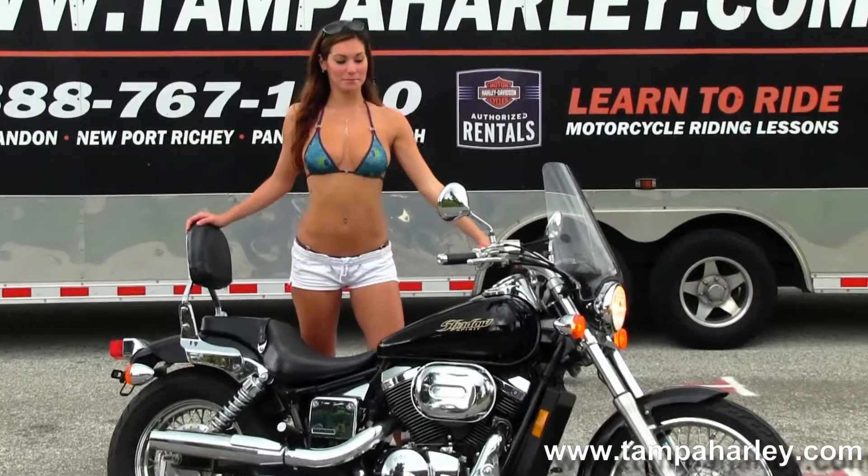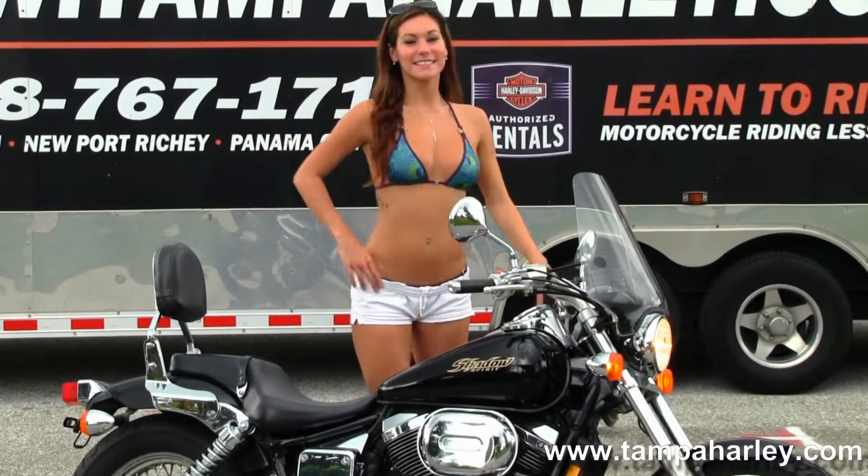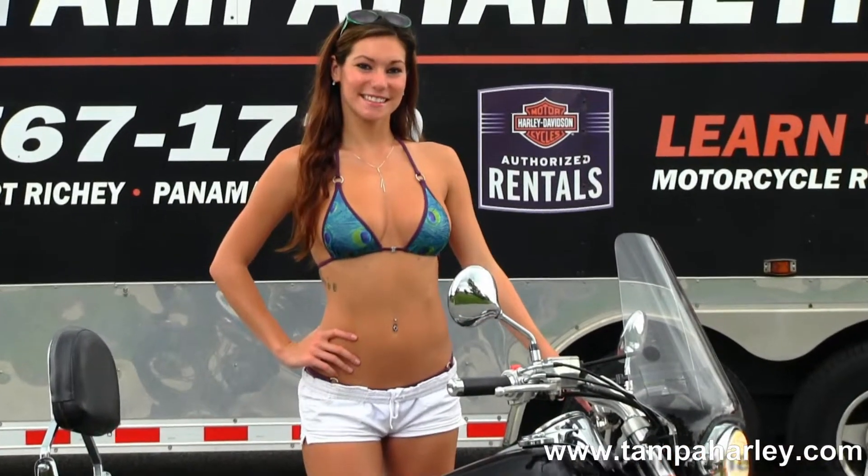Out front we have a National Cycles windshield and pull back style bars. This bike is in awesome shape and ready for you to take it home today. Brie's going to fire it up for us real quick.